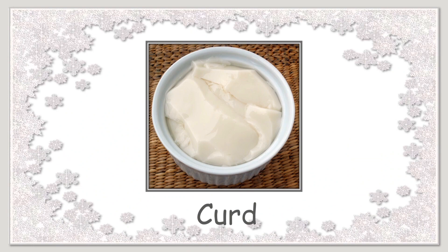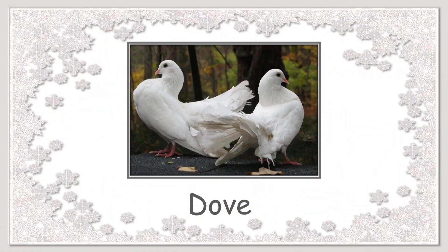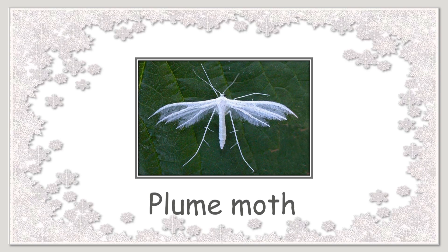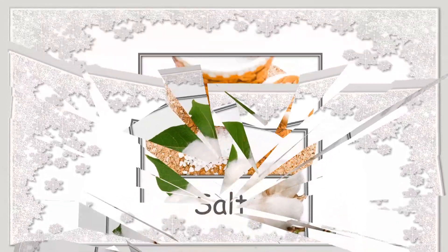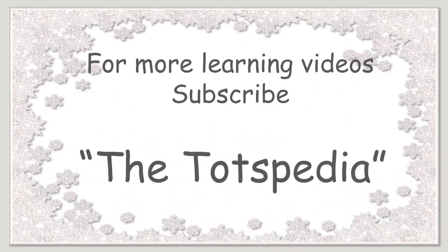Dove. Marshmallow. Plum moth. Swan. Cotton. Salt. For more learning videos, subscribe to Totspedia.